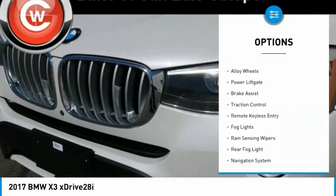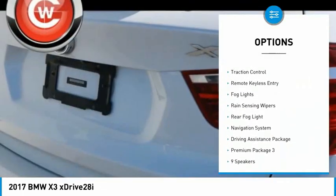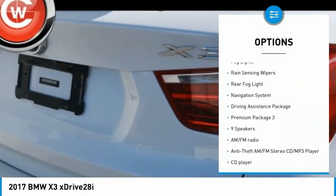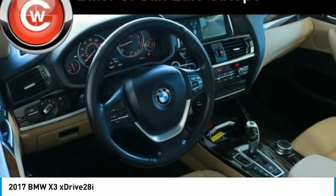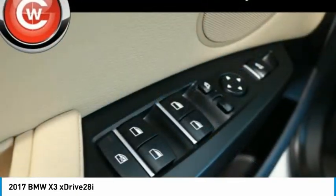Panoramic moonroof, electronic stability control, alloy wheels, power liftgate, brake assist, traction control, remote keyless entry, fog lights, rain-sensing wipers, rear fog light.